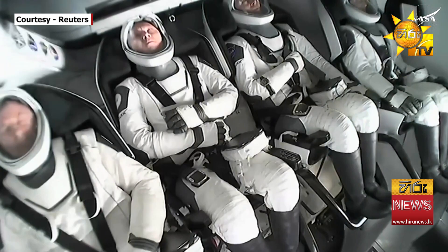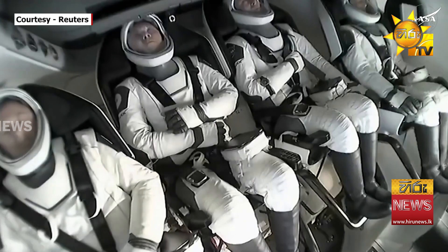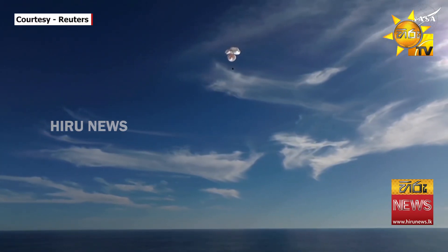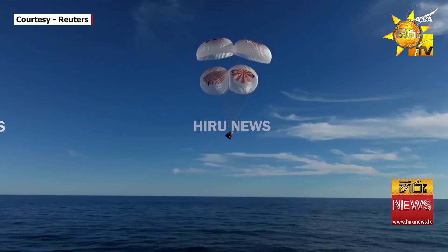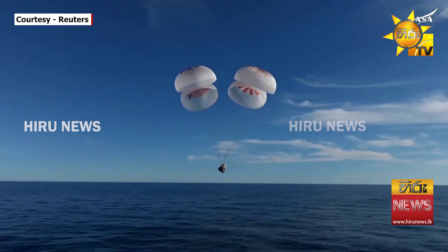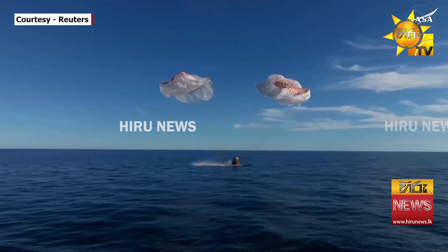The crew were just in space moments ago, so their arms were able to float freely. 400 meters. And splashdown — Crew 9 back on Earth.